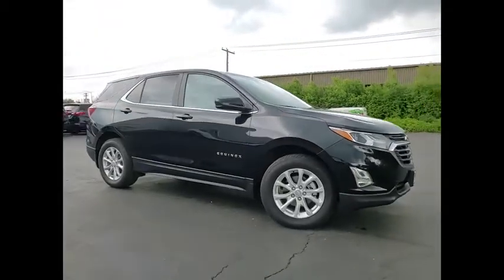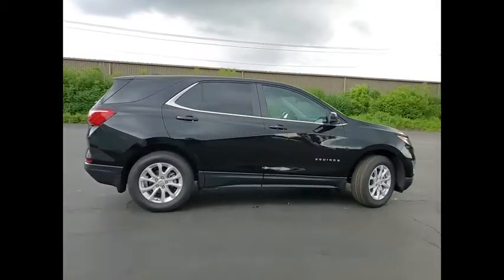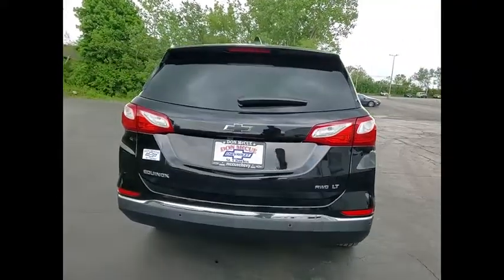Come test drive the 2021 Equinox. Fuel efficiency, safety, and value equals the Chevy Equinox. Here are some of this vehicle's great options.